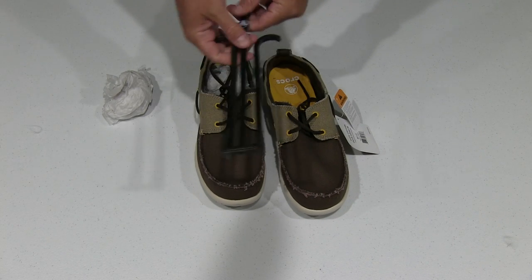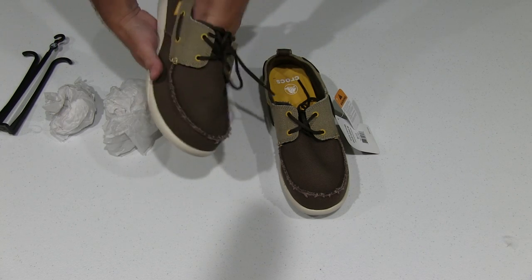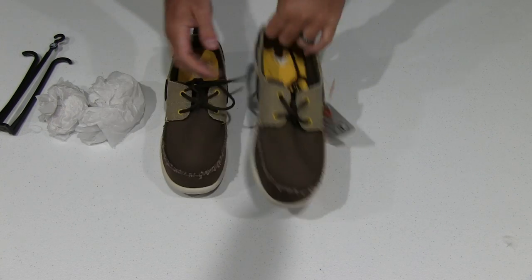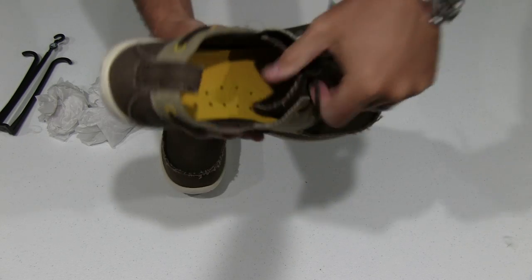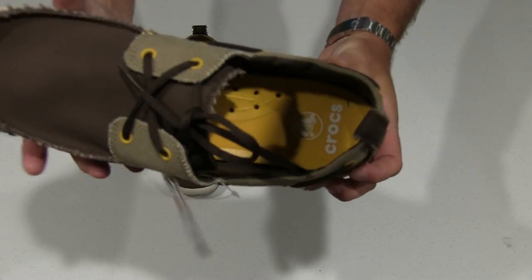Obviously you get some paper tucked in your shoes. One of the things that really sold me on these — you can see on the inside there, that yellow part.